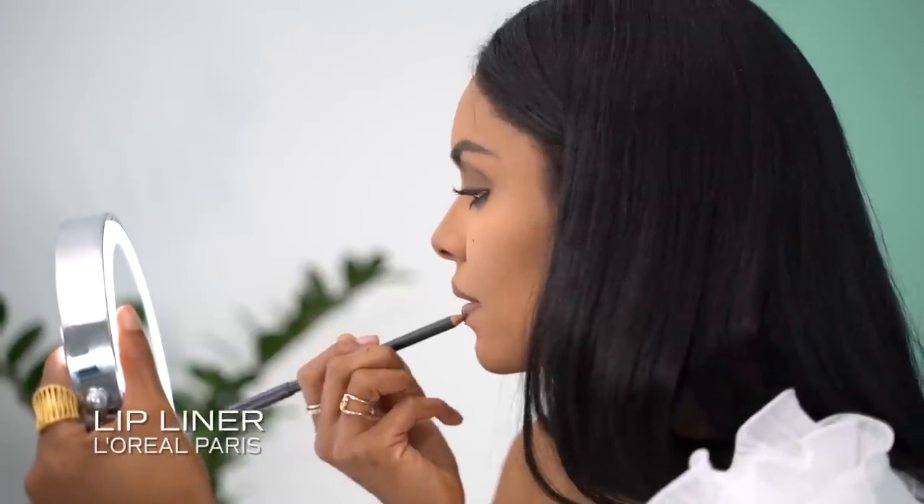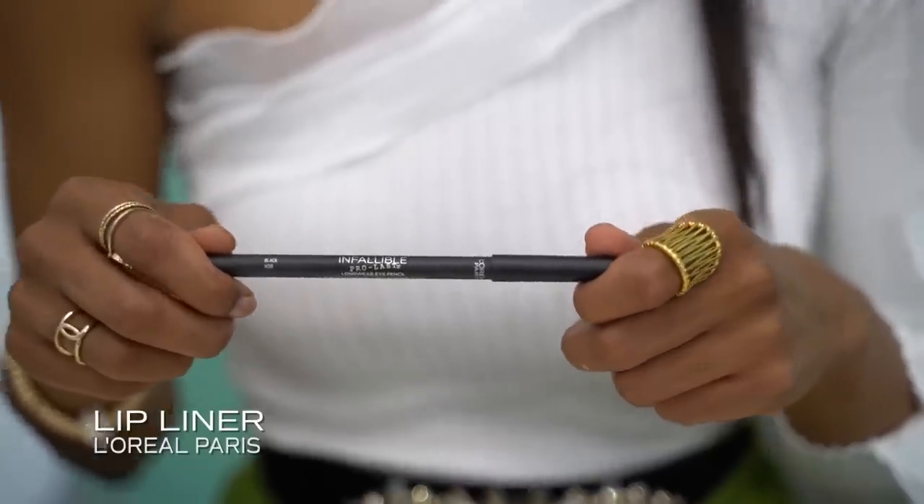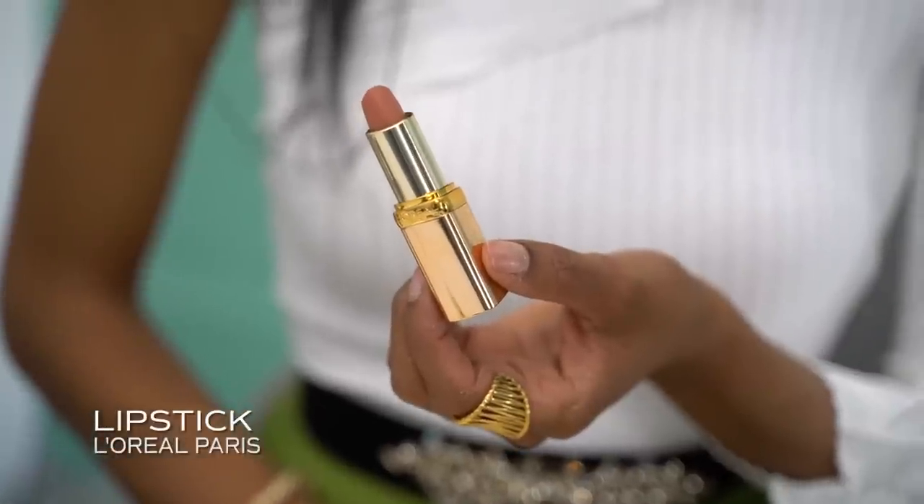I'm just going to go in with a liner. So I went ahead and lined my lips — this is also the look I had for Miss Puerto Rico. Then in the interior I do like a little pout and add in a different, slightly lighter color, so it gives the illusion of like an ombre. I'm going to save the lip gloss for the end and add the blush now.